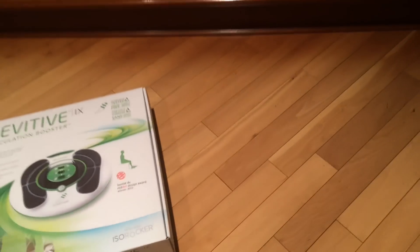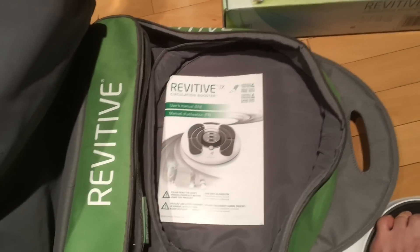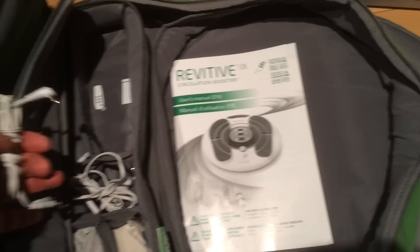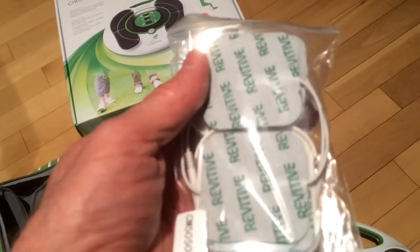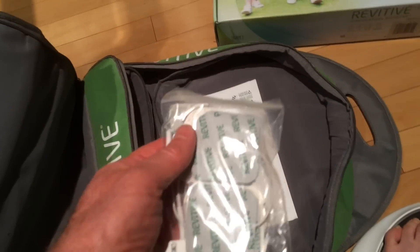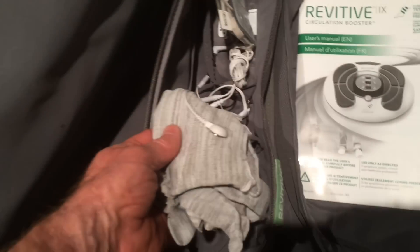There are a couple of other things you can get for it. Here's the carrying case — the machine just sits right in there. There are also pads that plug in and can run at the same time, so you can put them on other parts of your body like your back. It does the same massaging. There are also gloves for your hands, and this is the instruction manual that covers everything you need to know.